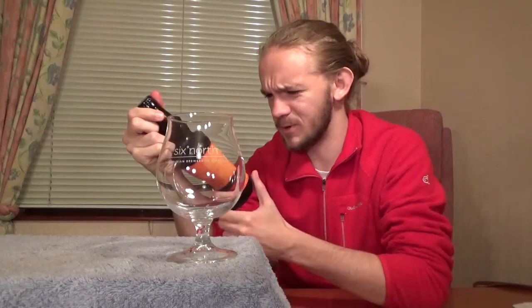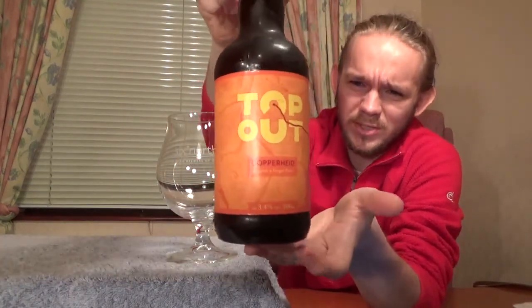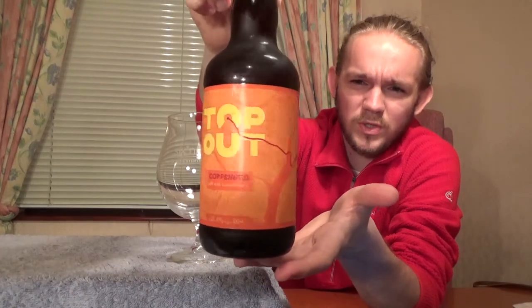Hi guys, James at Rampant Lion Reviews again for you today with another beer review. For this one we are going to head over to Edinburgh once again. We're going to revisit the Top Out Brewery today, who I've had some very positive experiences with in the past. The last beer I tried from these guys, the South Face, the Red New Zealand IPA, was really quite nice. But we're going to have a look at one of the older ones today.